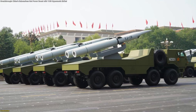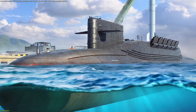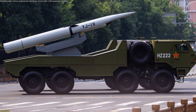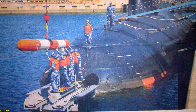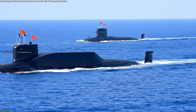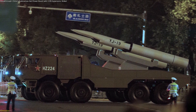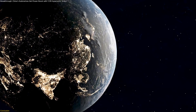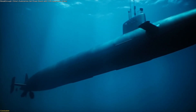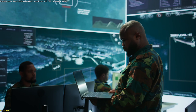The unveiling of the YJ-19 marks more than a new missile — it signals a shift in how submarines project influence from beneath the seas. By combining compact design, scramjet speed, and compatibility with existing torpedo tubes, China has expanded the reach of its submarine fleet without waiting for new vessels. This isn't just about adding firepower; it's about reshaping undersea strategy worldwide. As hypersonic technology moves deeper underwater, the question remains: how will navies adapt to a future where speed and stealth collide?